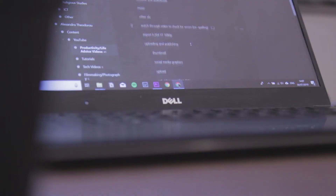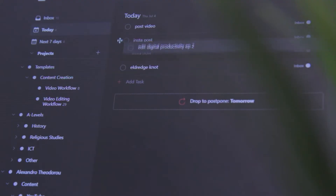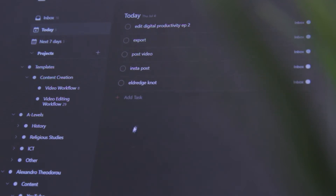Writing tasks down gets rid of the stress of needing to remember what needs to get done, because you have an easy system where you can look and find what needs to get done and when. Writing a to-do list not only allows you to organise tasks by priority, it also gives you a sense of mental clarity. This links back to the idea of building a second brain — our brain is for coming up with ideas, not necessarily storing them. I'll go more in depth on this in a later episode on note-taking.